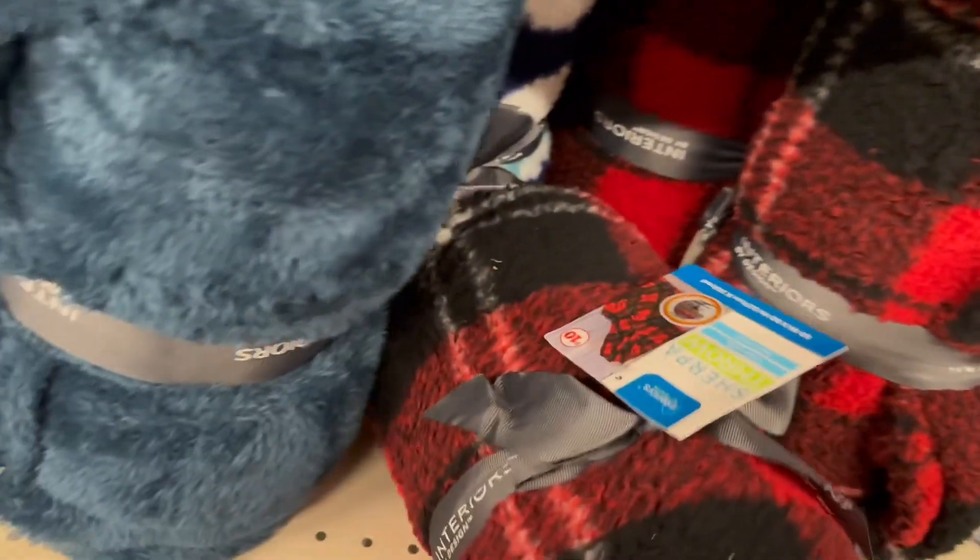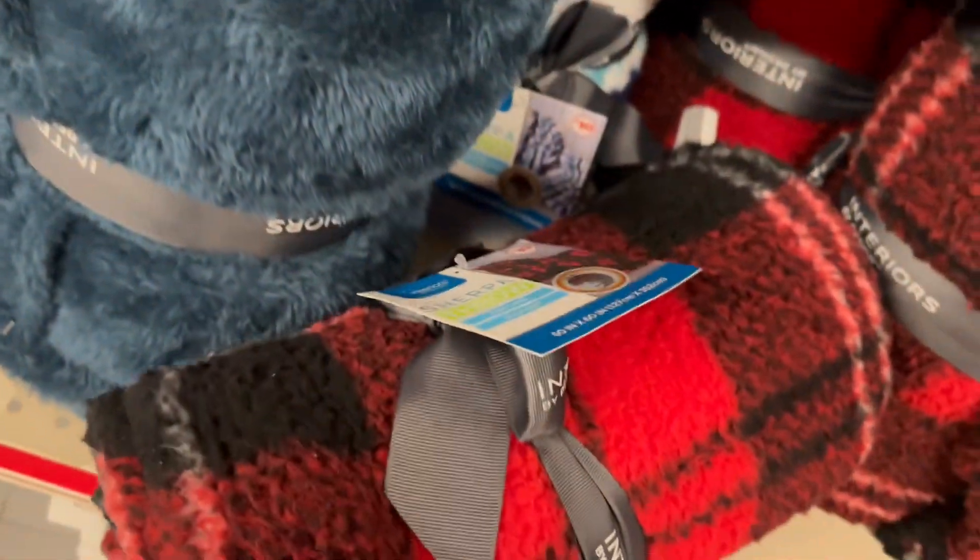So here's some more comforters — these are really pretty. These are $10 and so soft.